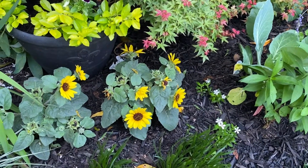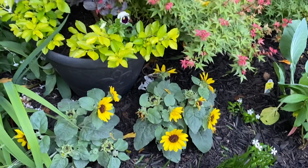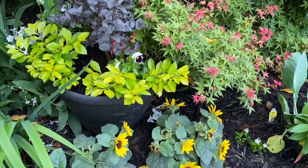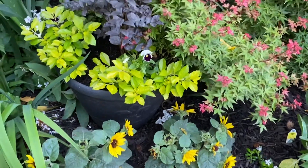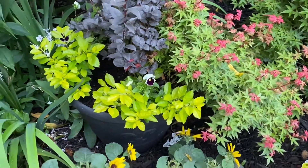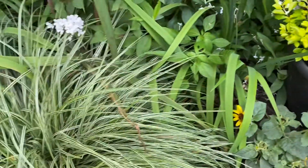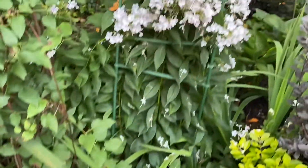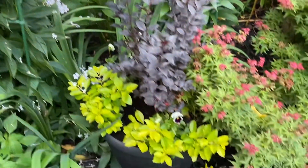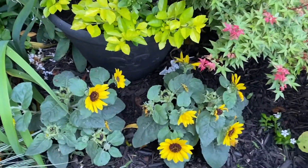Welcome back everybody. It's Dr. A in the garden and it's a gorgeous night here in lovely Athens, Georgia. We're near the end of June and while it's time for the lilies and the phlox and the carrots that are just everywhere in this garden, it's also time to talk a little bit about some of the fabulous annuals we have at our disposal.